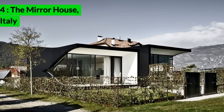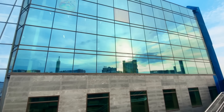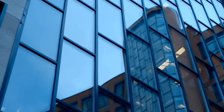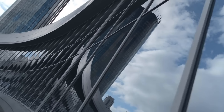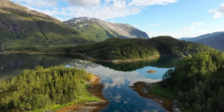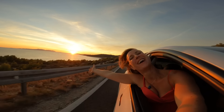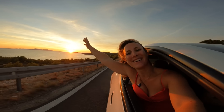The Mirror House, Italy. The mirror houses in Bolzano, Italy are a pair of vacation homes designed by architect Peter Pichler. Covered in reflective glass, these houses blend seamlessly into the surrounding landscape by mirroring the natural scenery. This creates an illusion of invisibility, making the houses almost disappear against the backdrop of nature. Inside, the houses feature modern, minimalist interiors with large windows offering stunning views of the mountains. These unique properties are available for rent, providing an extraordinary holiday experience that merges contemporary design with the beauty of nature.